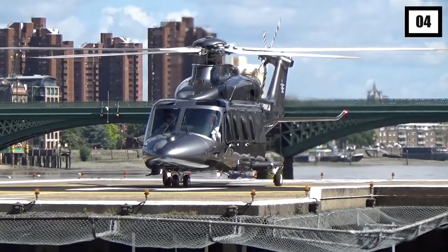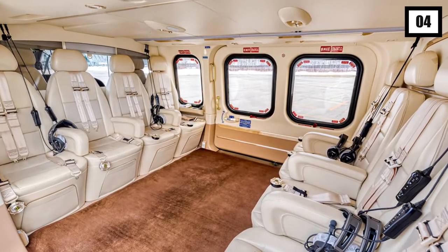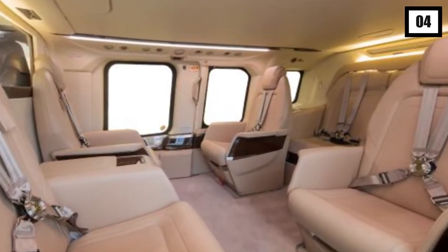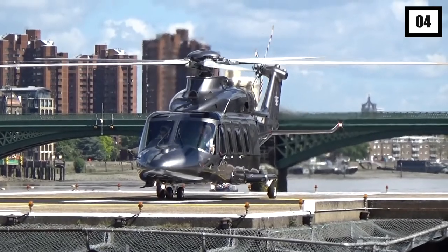It's the best option for practically all personal and professional demands, since it has the biggest passenger cabin in its class, can accommodate up to 10 people in unparalleled luxury, and has expansive luggage lockers that are accessible from both the outside and interior of the aircraft.